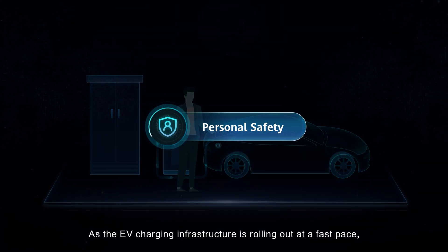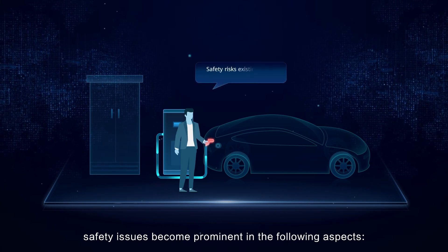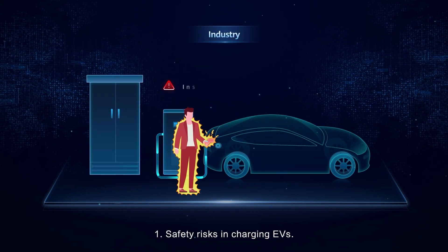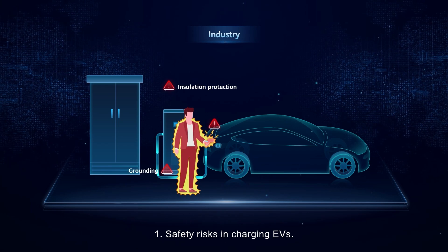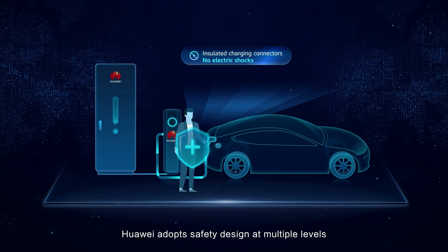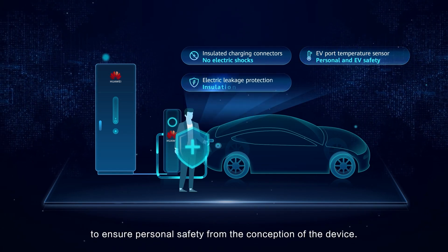As the EV charging infrastructure is rolling out at a fast pace, safety issues become prominent in the following aspects. Safety risks in charging EVs: Huawei adopts safety design at multiple levels to ensure personal safety from the conception of the device.